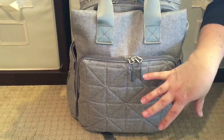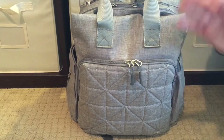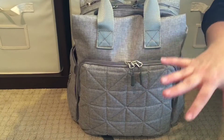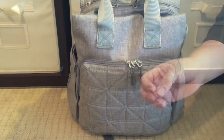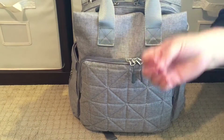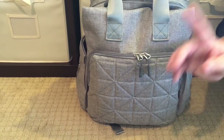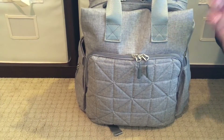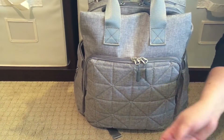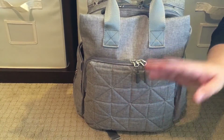You also have the grab handle up top. Very well-done exterior — the bag has a sleek look, the straps are comfortable, the back is very well padded, and you really don't feel what you have packed while you're wearing it. Now let's jump into how I have the bag packed. For those of you new to my channel, welcome. I pack for two toddlers: a just-turned four-year-old and a just-turned three-year-old, both potty trained.